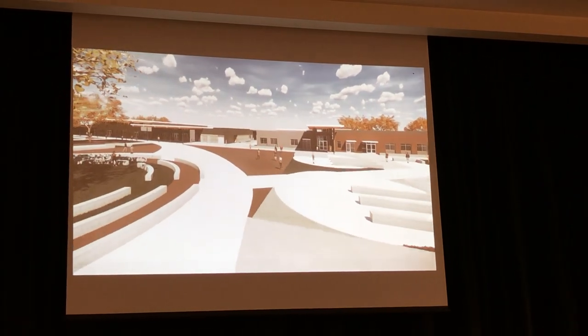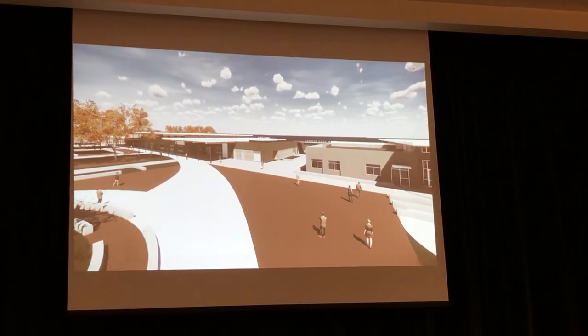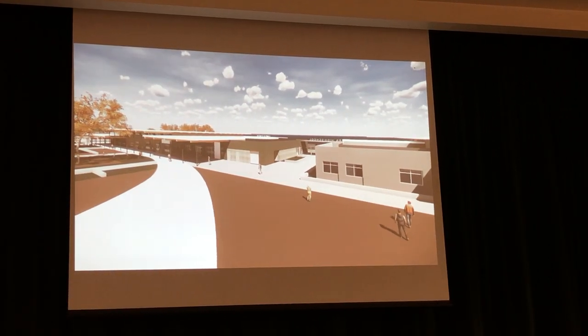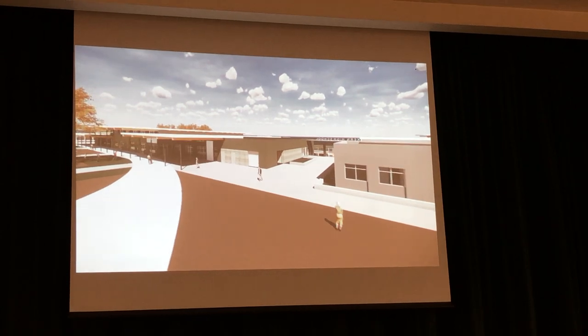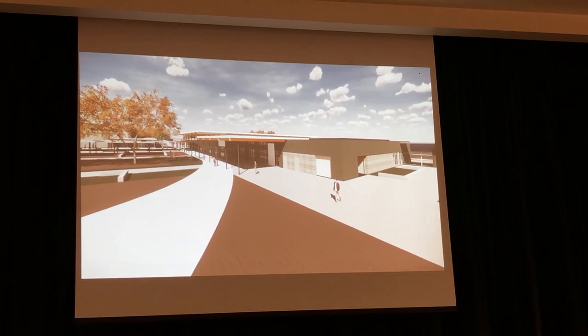This is the administration on the right and this is the student center on the left — the library and the multi-purpose room.